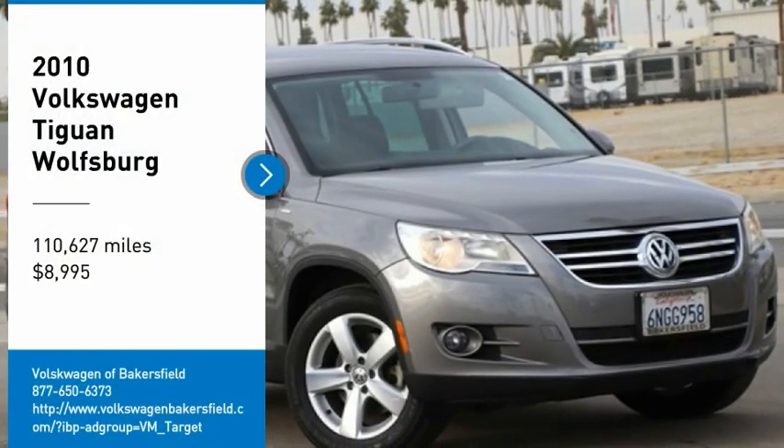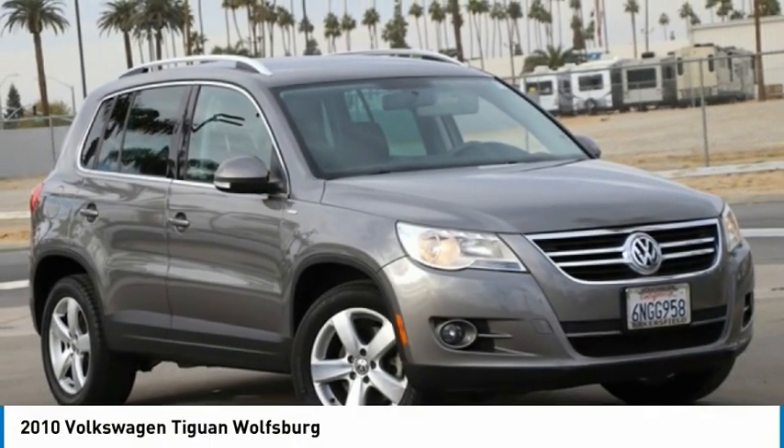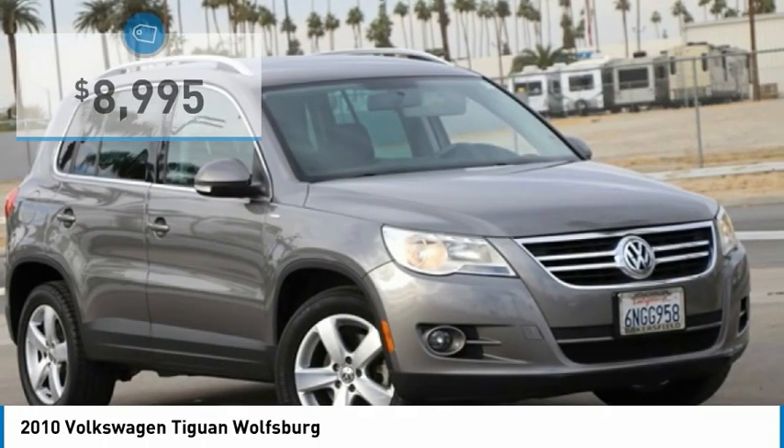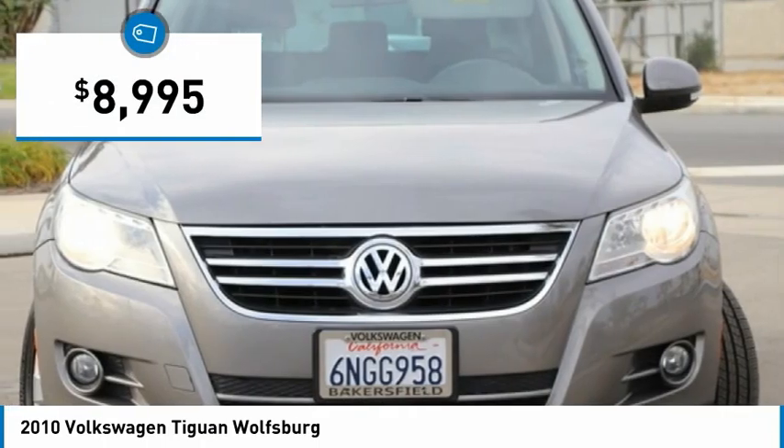Take a ride in a 2010 Volkswagen Tiguan. With Volkswagen Tiguan, it's good to be turbo. Turbo with class. And it is priced below $10,000.